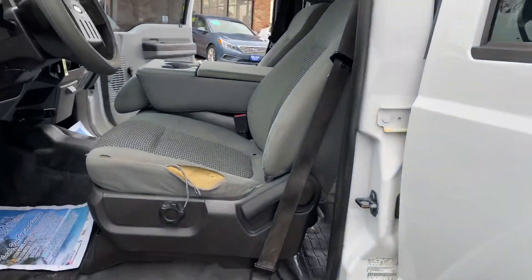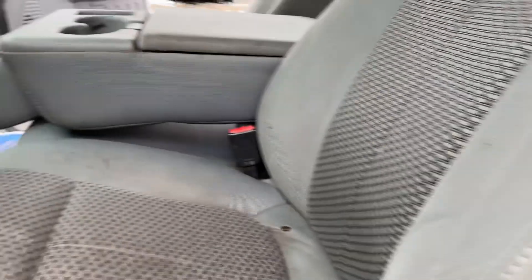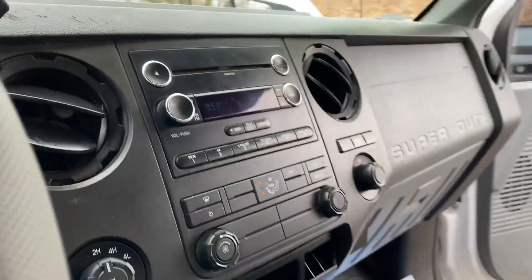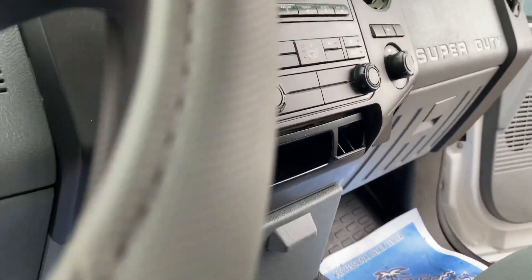Let's go ahead and show you the interior. It's an XL package so it's got the cloth interior. AM/FM/CD. Heat works — I have it blasting on right now. Four-wheel drive with locking differentials. As you can see it seems very clean, no rust.